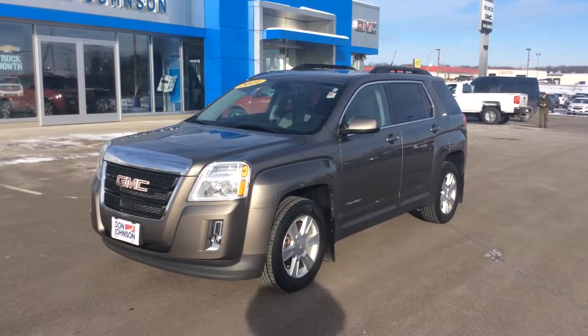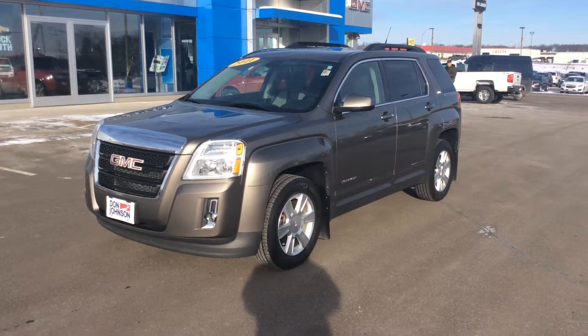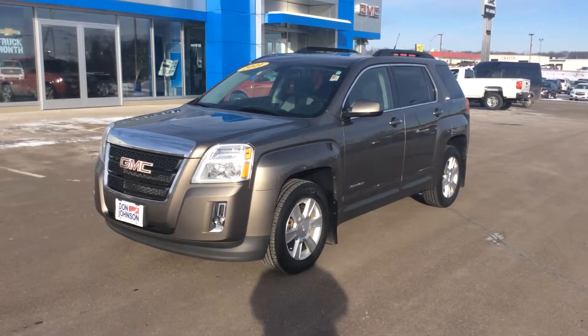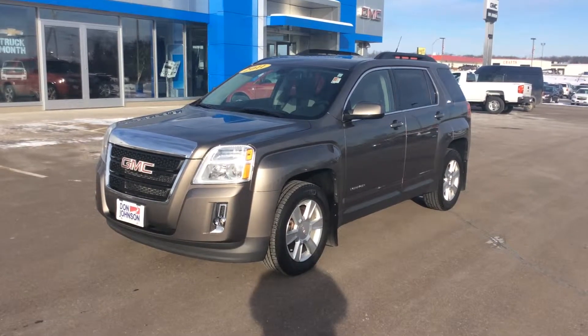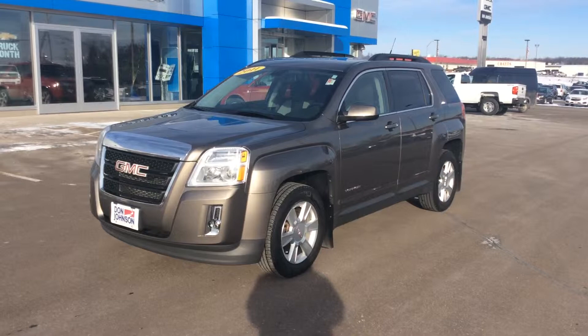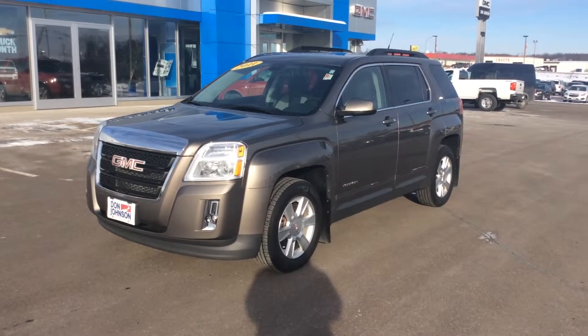This is Bob at Don Johnson Motors here in Rice Lake, Wisconsin. Once again, wanted to take a few minutes of your time to show you a trade that we've recently brought into our inventory. As you can see, we're looking at a GMC Terrain, and this is a 2011 model year. It is front-wheel drive and it is the SLE trim level.